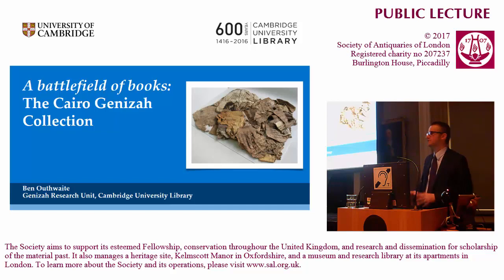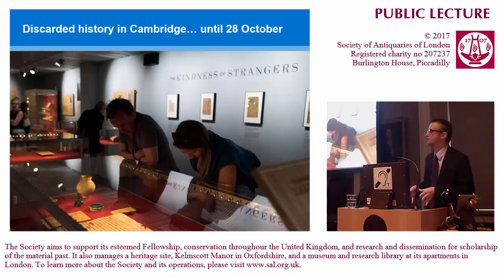Thank you very much. Good afternoon. I've got essentially 45 minutes to tell you about the Cairo Geniza, which is really not enough time. If I were here to talk about Dead Sea Scrolls, I think I could do it in 45 minutes with time for questions. And similarly the other great collections. But the thing about the Cairo Geniza, it's all-encompassing.